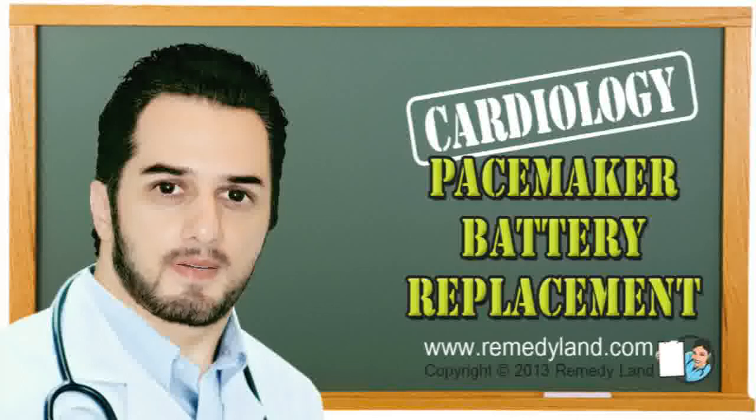During the pacemaker battery replacement procedure, the patient will determine if he wants to go under local or full anesthesia. If a patient chooses local anesthesia, his recovery after pacemaker battery replacement is much faster.